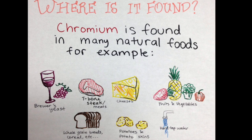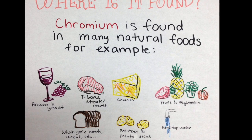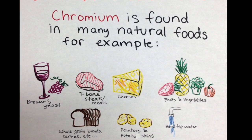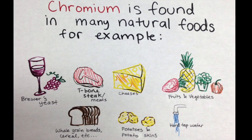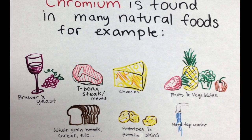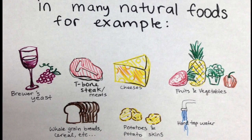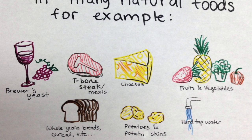Where is chromium found? Chromium is found in many natural daily foods. For example, brewer's yeast, which is found in alcoholic beverages; meats, such as T-bone steak; cheeses; fruits and vegetables; whole-grain breads; cereal; potatoes and potato skins; and hard tap water, which is water that hasn't been filtered or boiled.